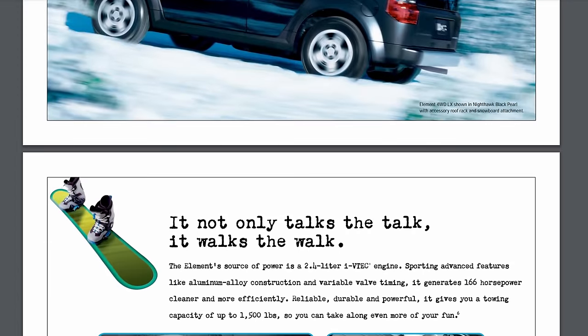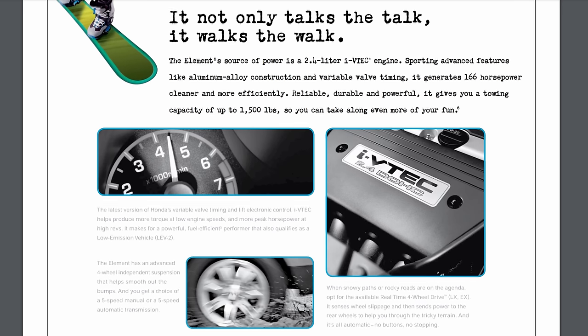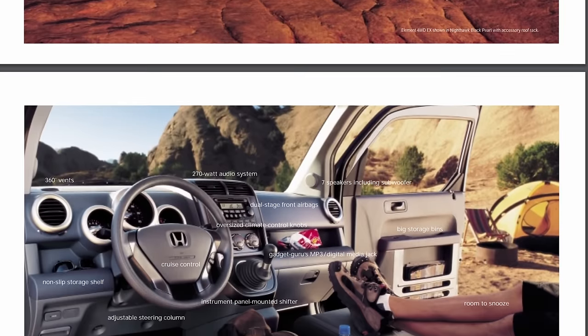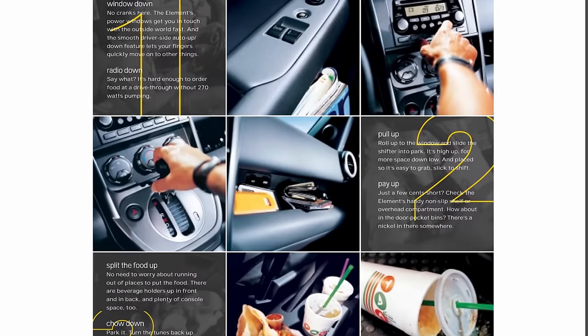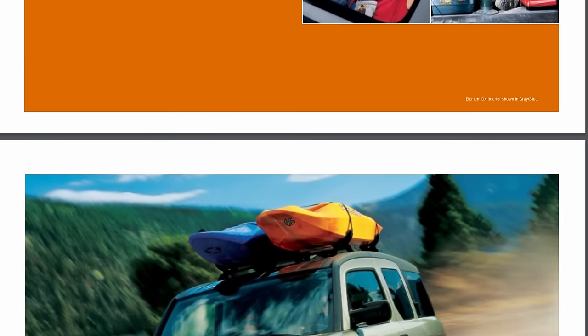The Element was powered by a 160-horsepower 2.4-liter K24A4 four-cylinder with VTEC, mated to a four-speed auto or a five-speed manual transmission. All-wheel drive was available; front-wheel drive was standard. Fuel economy was a dismal 19 miles per gallon, and it was capable of towing up to 1,500 pounds.